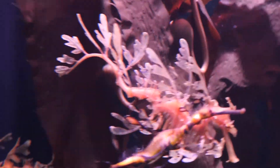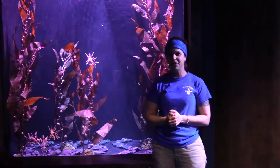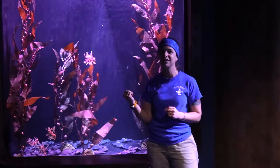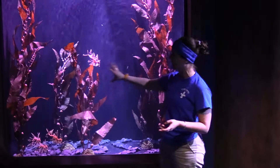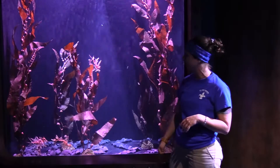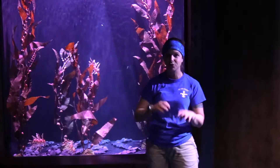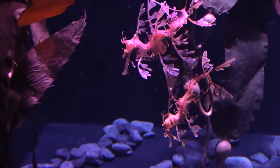Now these guys are considered a near-threatened species. We're not really sure what the numbers are out there in the wild — we do know we're seeing less of them. But as you can imagine, scientists going out diving for these guys is going to be super hard because they like to hide in the grasses, and also they're kind of solo creatures. Normally you only see one at a time unless it's mating season, so that's why they're predicting near-threatened status.